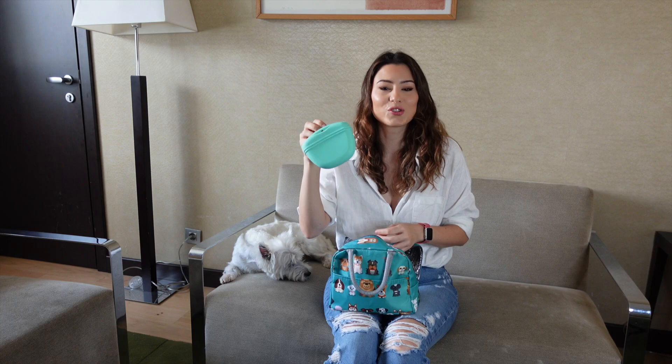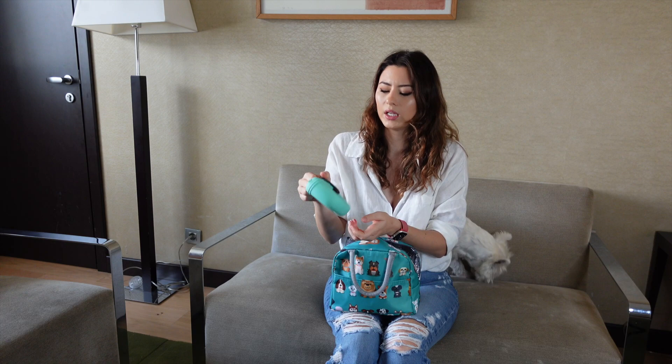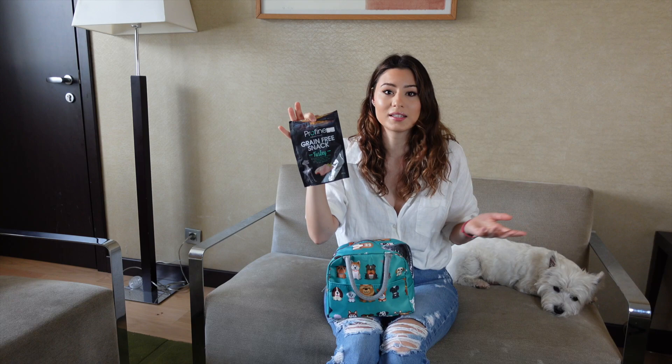Then I've got this really cute treat pouch that I just got recently from Amazon. I'm gonna put the link in the description. It's made of silicone and has this little magnet — it's really practical to carry treats. And of course the treats: these are turkey treats that Sammy loves. Anything that is meat-based he loves.